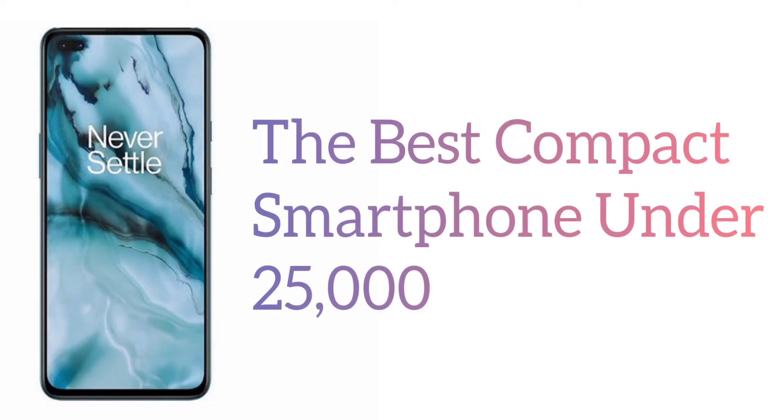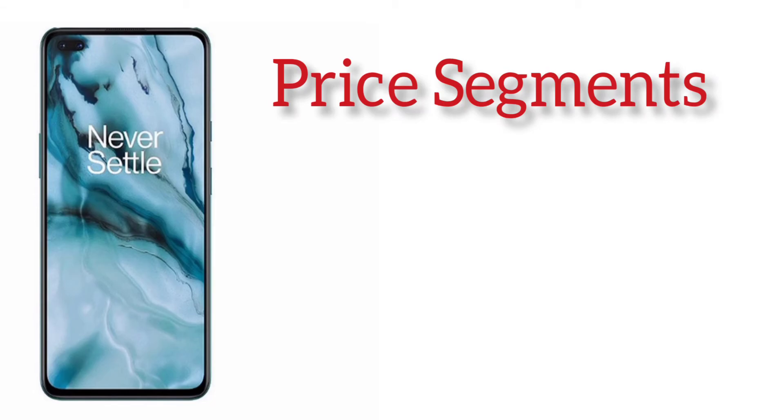By all these specifications, I hope you can understand that this smartphone is a very good compact smartphone. So let's discuss the RAM variants and the pricing of the smartphone.